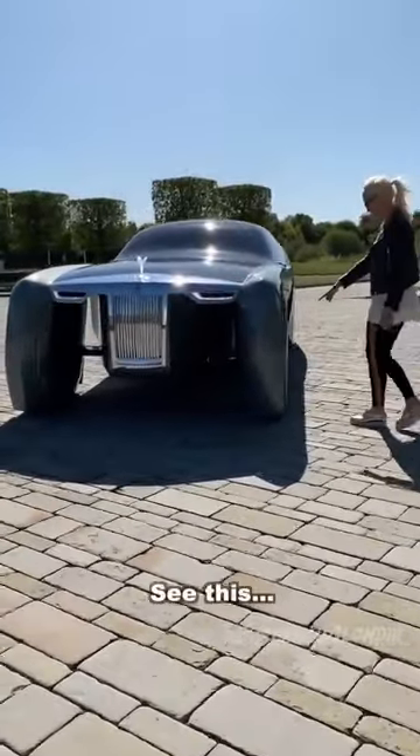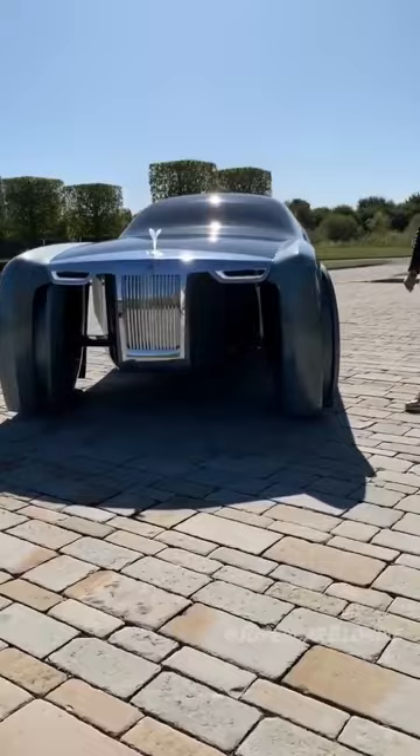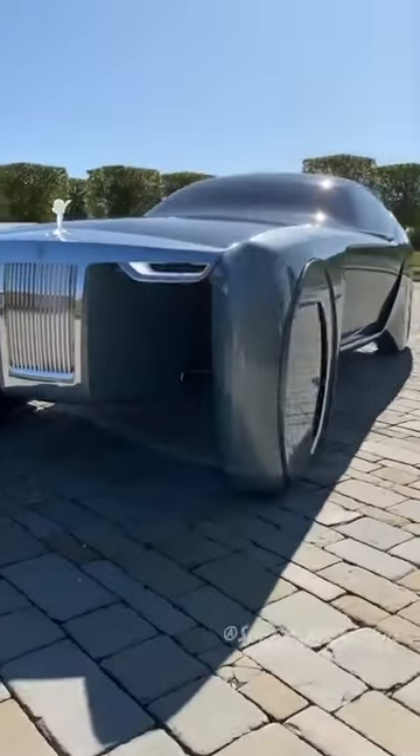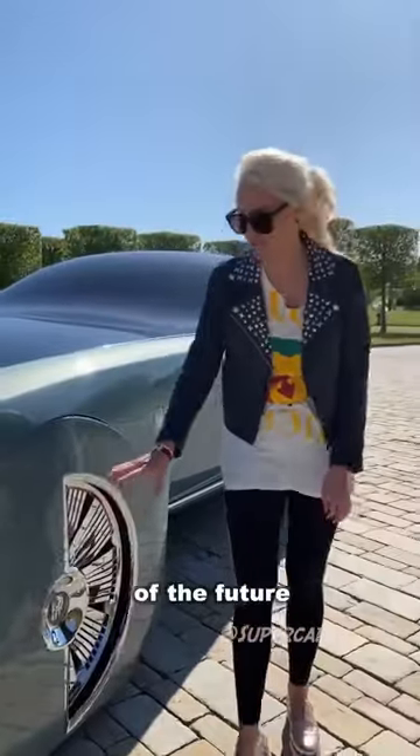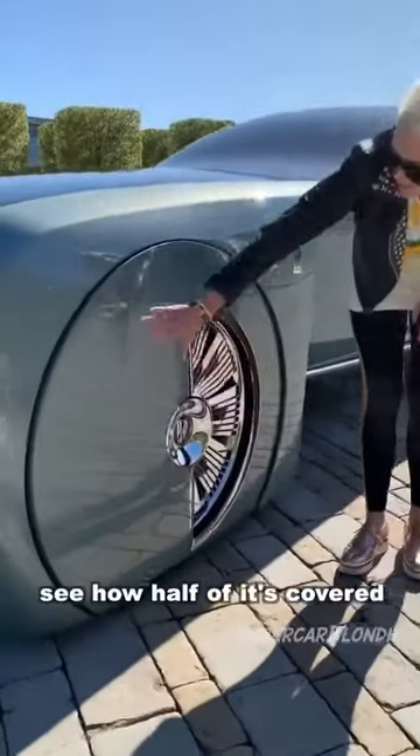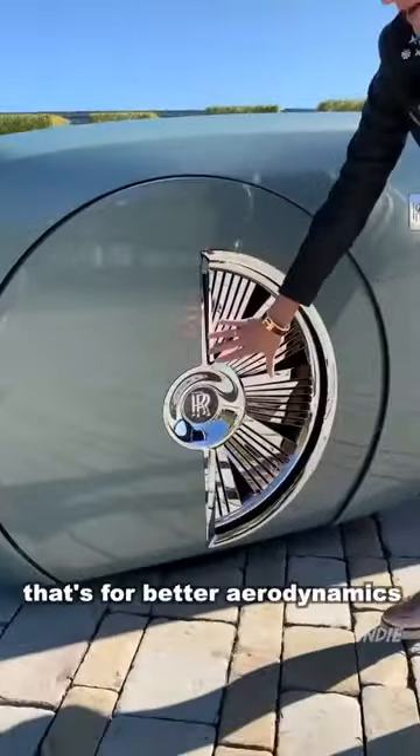Look at this — this is the Rolls Royce of the future. See how half of it's covered? That's for better aerodynamics.